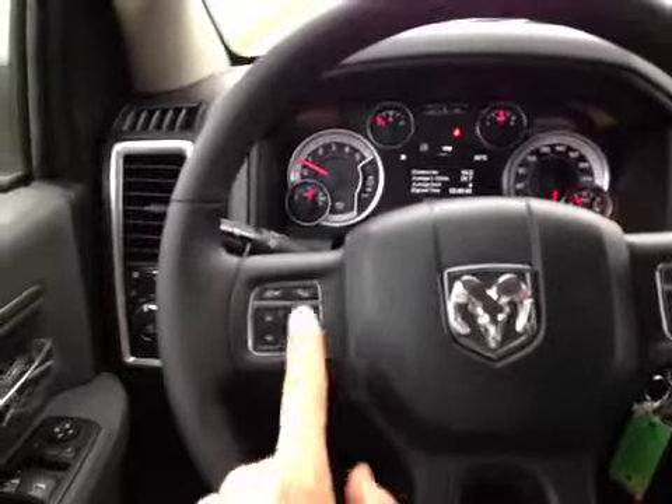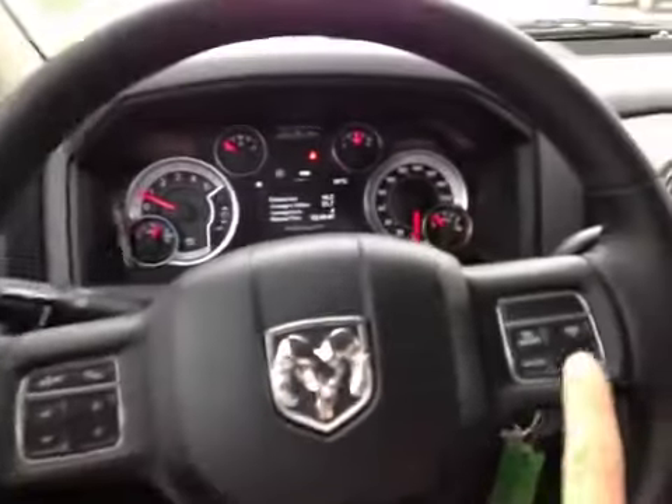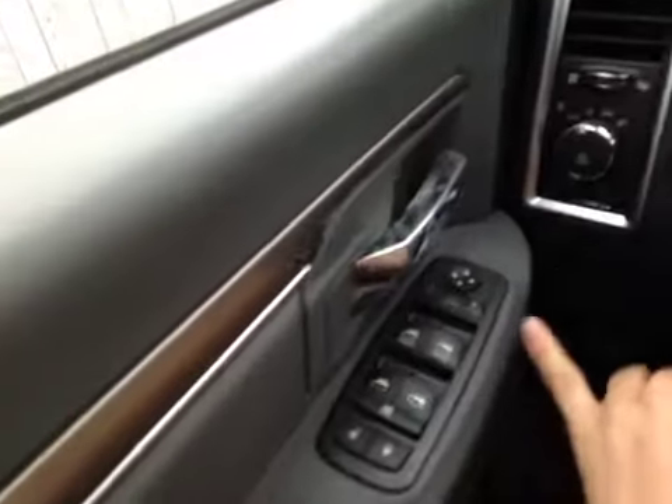You also have control on that wheel for that screen. You also have Bluetooth connectivity, cruise control, power locks, windows and mirrors.